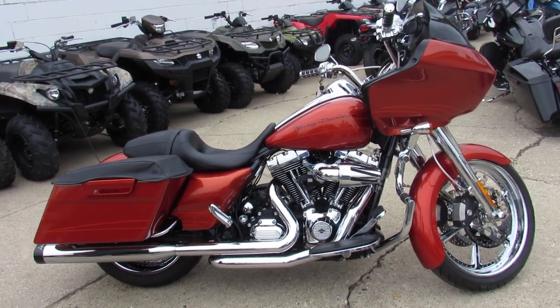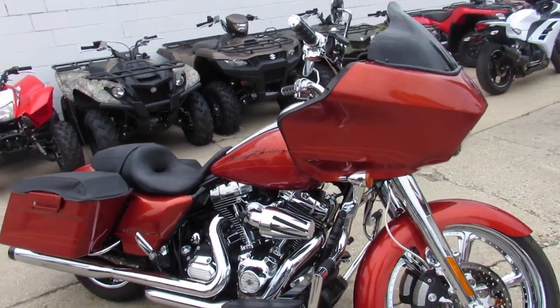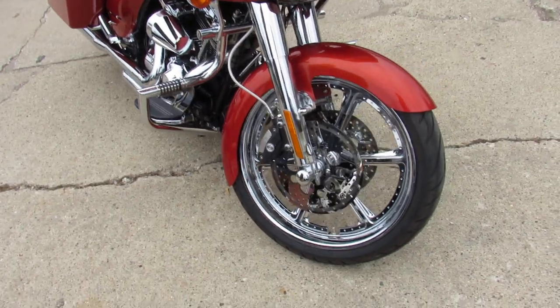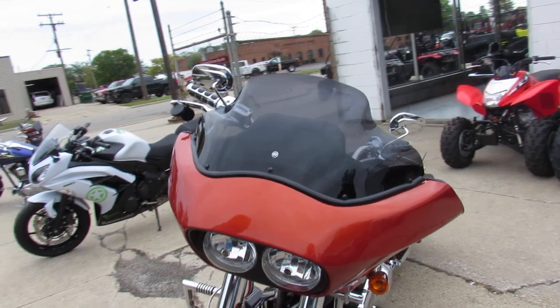Hey guys, it's ApprovalPowerSports.com here doing some videos on the used Harley-Davidsons we got in the showroom. This one here is a 2011 Road Glide with 13,576 miles on it — check it out.